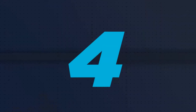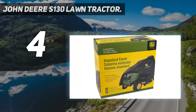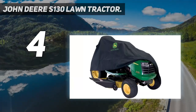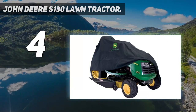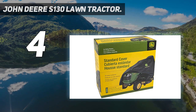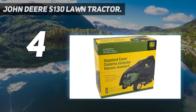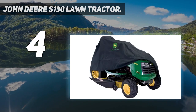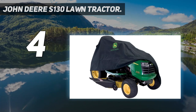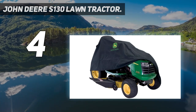Coming in at number 4: the John Deere S-130 Lawn Tractor. Larger yards from 1.5 to 2 acres call for a bigger machine for mowing. The John Deere S-130, with its 22-horsepower V-twin engine and 42-inch deck, offers excellent mowing ability plus performance and comfort features. The 20x10-8 rear tires and wide stance provide excellent stability and help to cushion the ride.